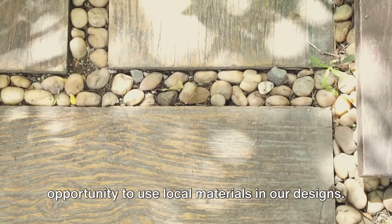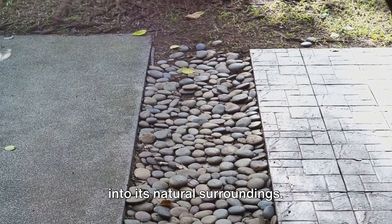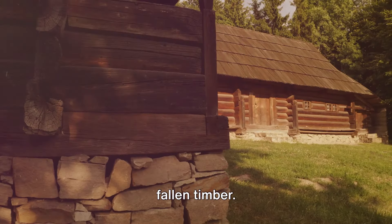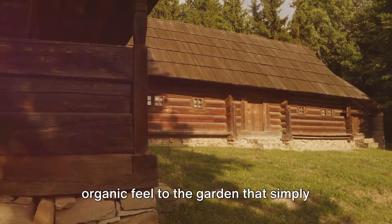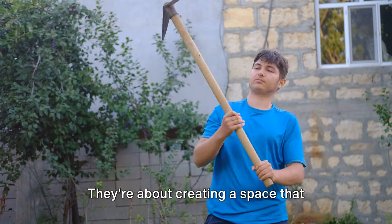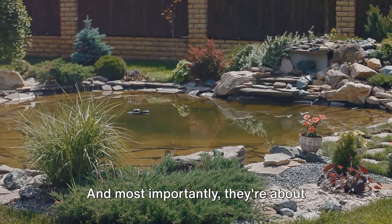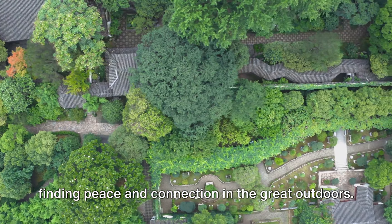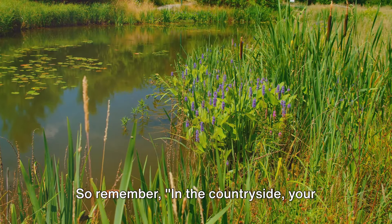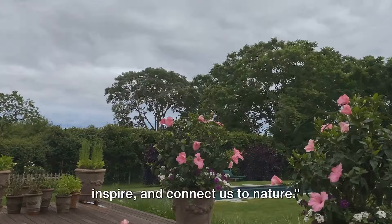In the countryside, we have the unique opportunity to use local materials in our designs. This not only reduces our carbon footprint, but also helps the garden blend into its natural surroundings. A stone wall can be built from rocks found on the property, or a rustic wooden bench crafted from fallen timber. Rural garden transformations are about more than just aesthetics — they're about creating a space that respects and enhances the natural environment, working with the land rather than against it, and finding peace and connection in the great outdoors. The beauty of a rural garden lies not in its perfection but in its harmony with nature.